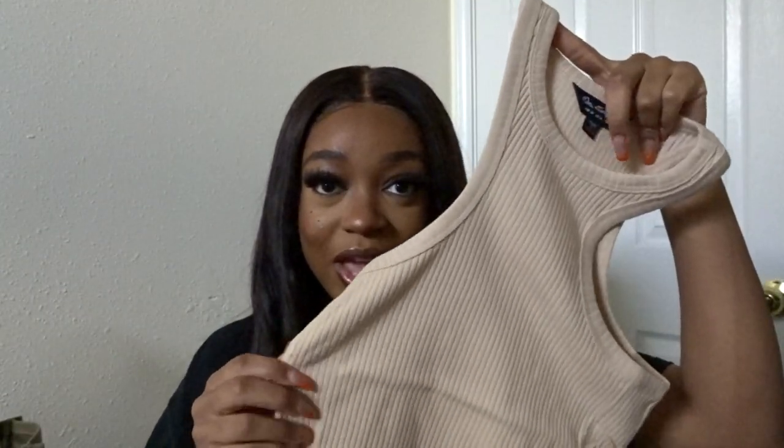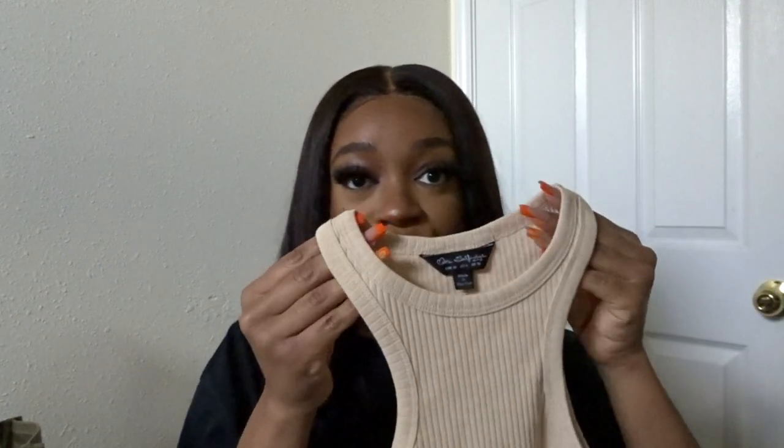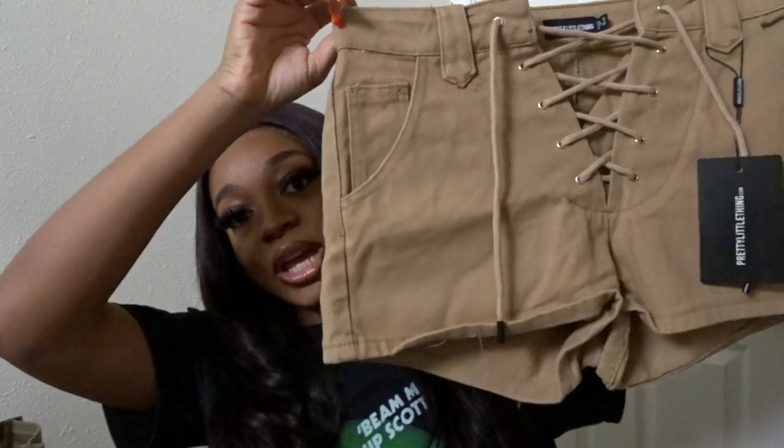Next up is the second tank top from the two-pack from Miss Selfridges — it came in this tan color, which is also super cute and super interchangeable depending on what season you want to wear it in. I'm thinking of pairing it with these drawstring shorts I got a while ago from Pretty Little Thing — I actually never wore them, the tag is still on. You could probably pair it with a white purse from JW Pei, or also wear it with this Topshop clutch side bag from ASOS for that kind of spring/summer vibe.